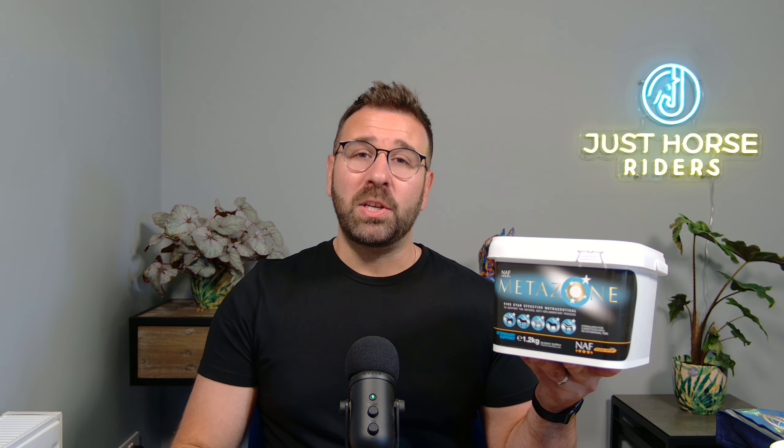So whether your horse is prancing around the dressage arena or tackling cross-country like a pro, Metasome will help keep them sound, supple, and maybe even a little bit smug. If you have any questions about the NAF Metasome, please give us a message and we'll get back to you ASAP. We stock the full NAF range on our website, so please go and have a look. Thank you so much for watching, and we'll see you next time. Bye!